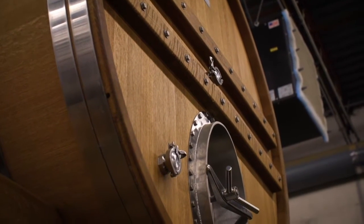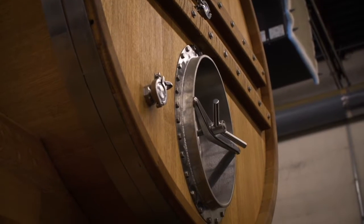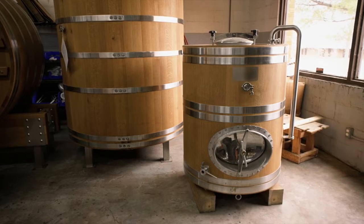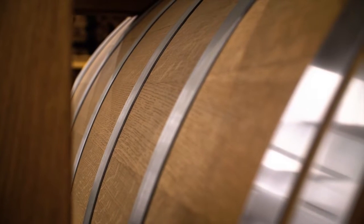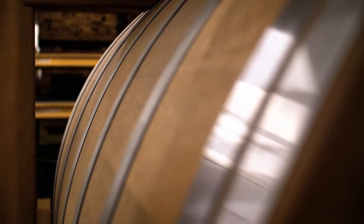Everybody asks, what is a foeder? And I have to tell them it's just a big oak tank. They say, oh, like a whiskey barrel? No, not like a whiskey barrel — we're much bigger than that. It's a large barrel, and then people ask why we would use that over a barrel. I say, well, it's permanent, it'll outlast you, you don't have to worry about leakage, and you get a more consistent product.